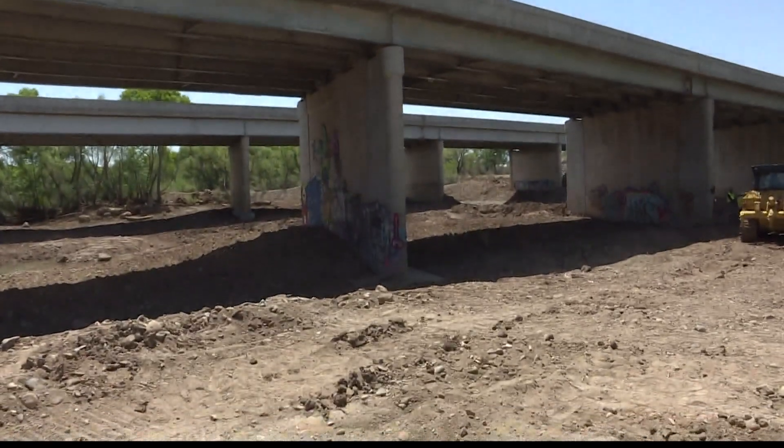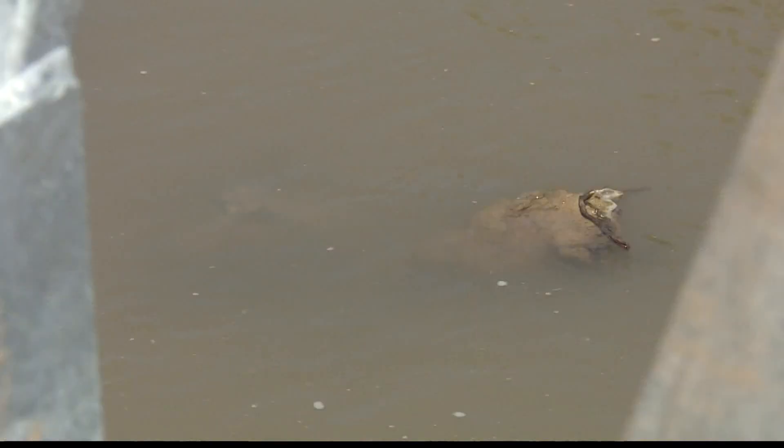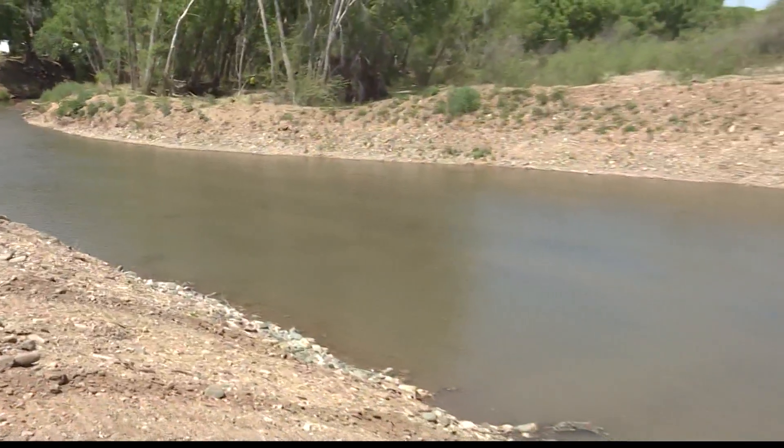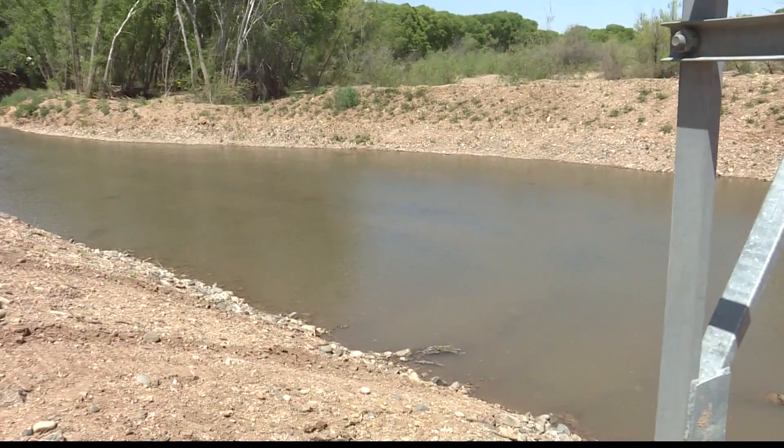Once the bridge work is completed, water will be diverted to another part of the riverbed, and Dr. Novak and her team will move too, helping to keep the diverse ecosystem of the Verde River alive and well for future generations.